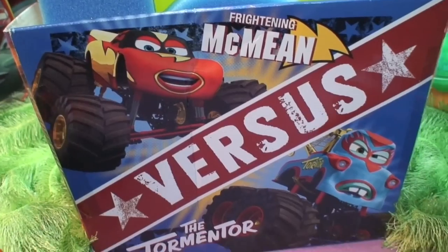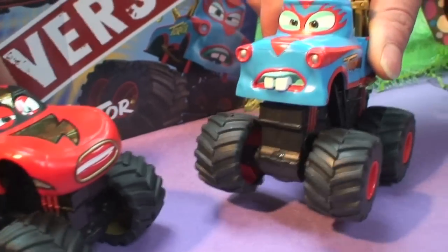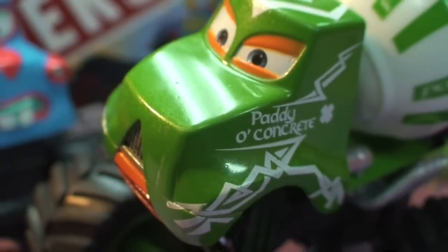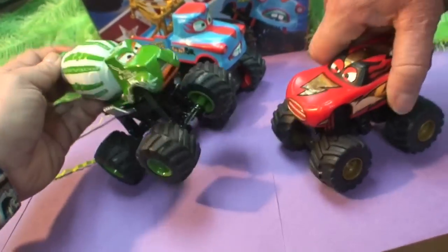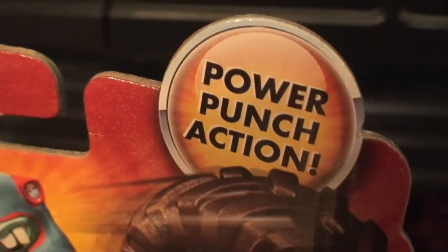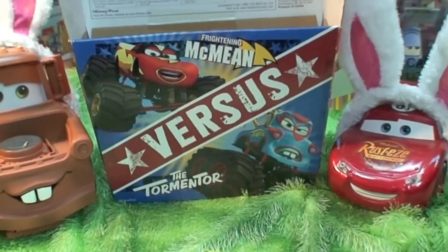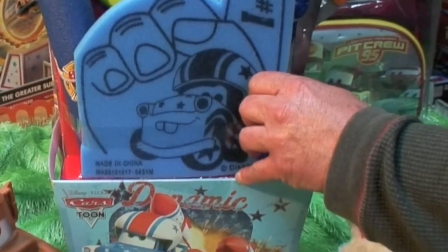There are graphics for lots of the Cars Toons: Mater the Greater, Tokyo Mater, and this mystery — Frightening McMean versus the Tormentor? They're a tag team, they're not supposed to be fighting each other. We used Cars Tunes Power Punch Action Monster Truck Wrestling figures to demonstrate the move — Mike Mozart's gonna make a video about this match-up. Don't miss it. They used miles of packing tape to hold the toys in these baskets.